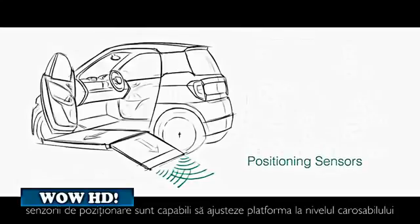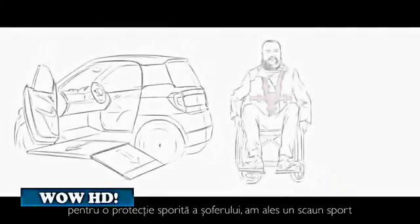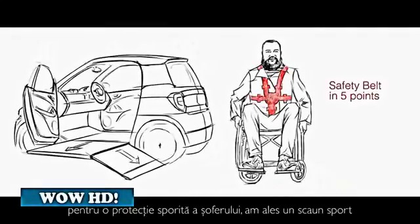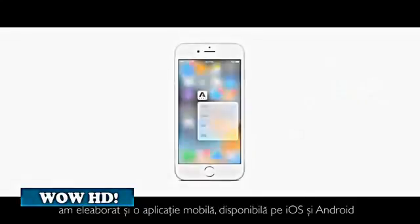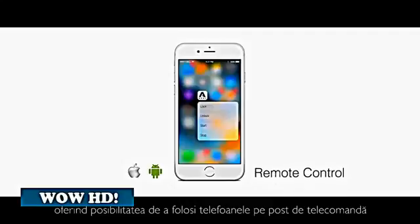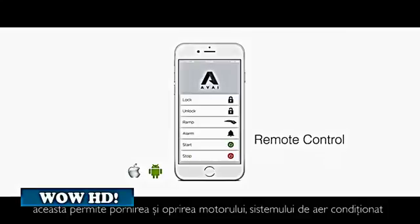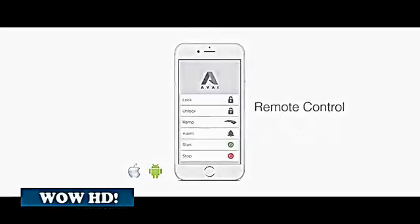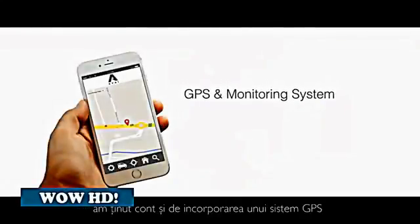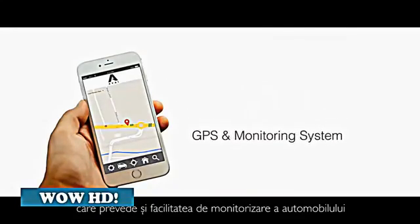The platform's positioning sensors are able to adjust it to the level of the ground. To increase the level of safety for the driver, we have chosen a sport chair with a five-point harness seat belt. We have developed an app available on iOS and Android allowing the phone to be used as a remote control. It allows you to start and stop the engine, the air conditioning, guide the platform, and activate the anti-theft alarm from a distance. We couldn't neglect the GPS and monitoring system features, so there is one integrated in the Avai car.